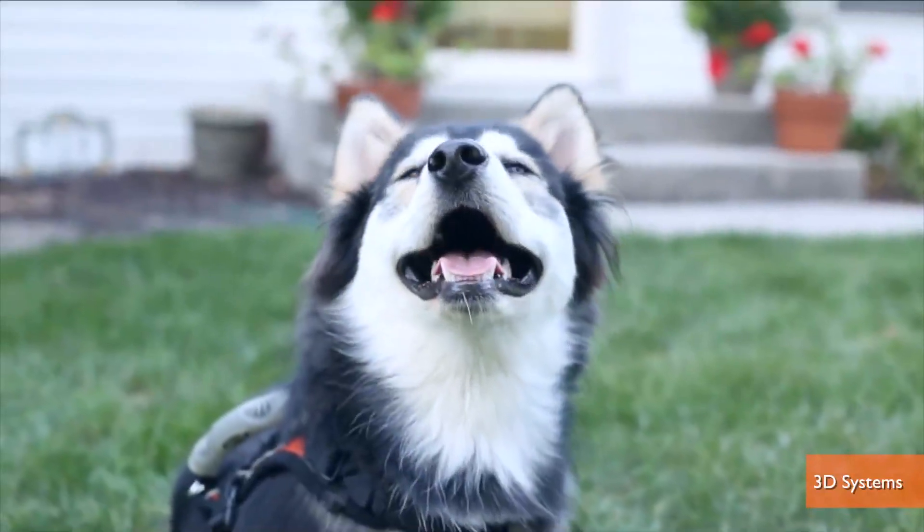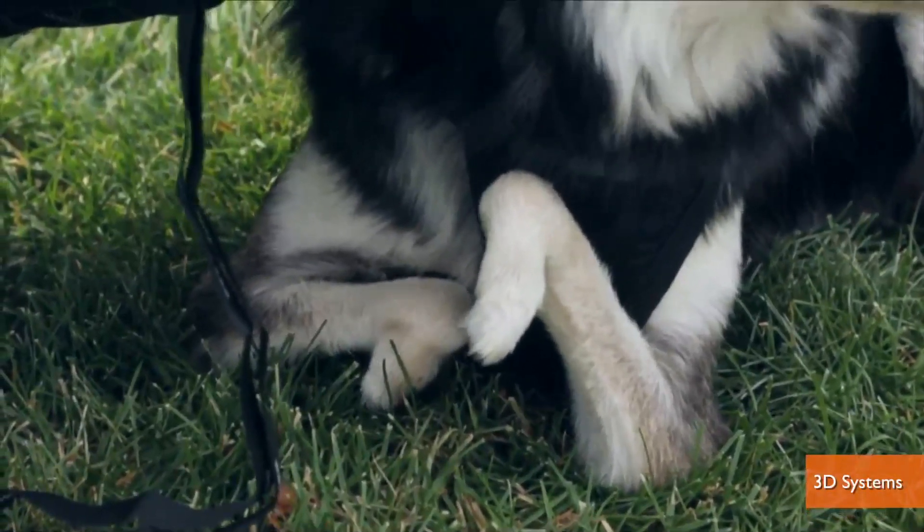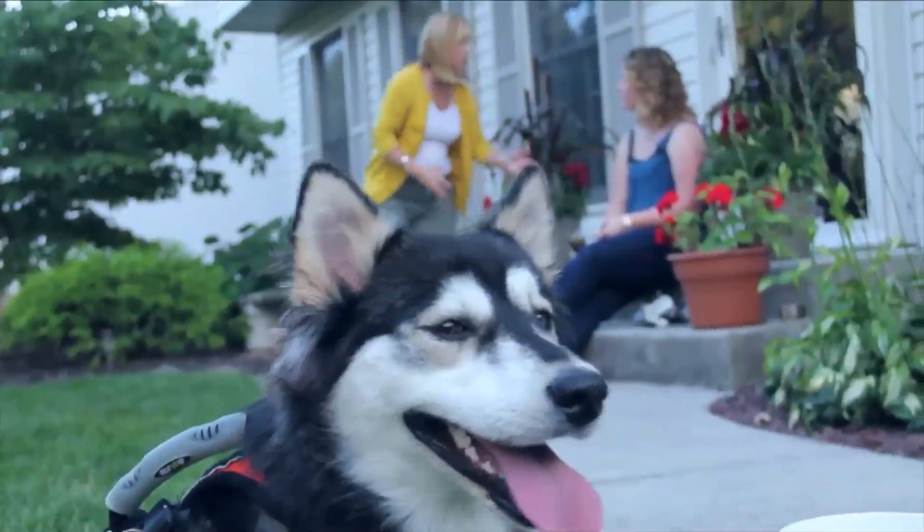When Derby arrived at the Peace and Paws Dog Rescue in New Hampshire after his owners couldn't take care of him anymore, it wasn't long before foster mom and 3D printing company executive Tara Anderson fell in love with him.